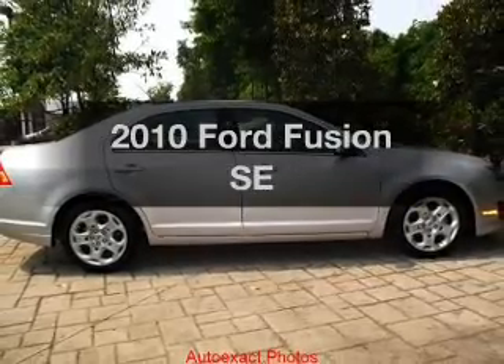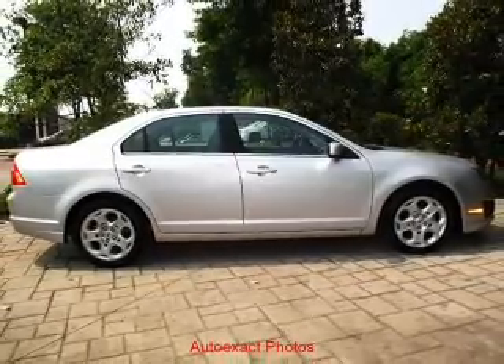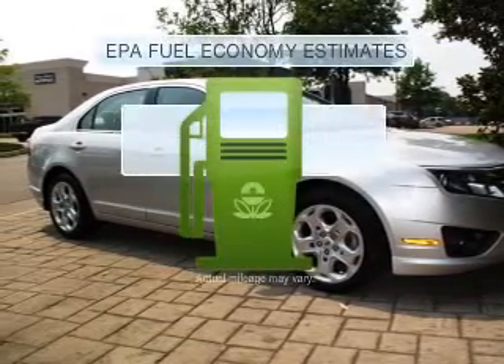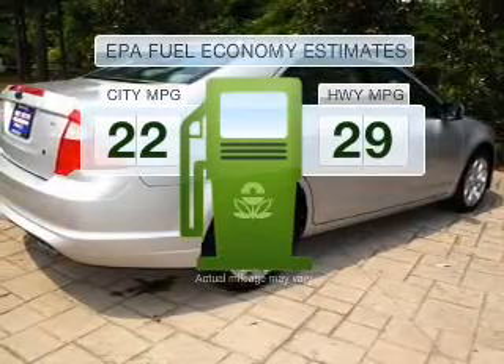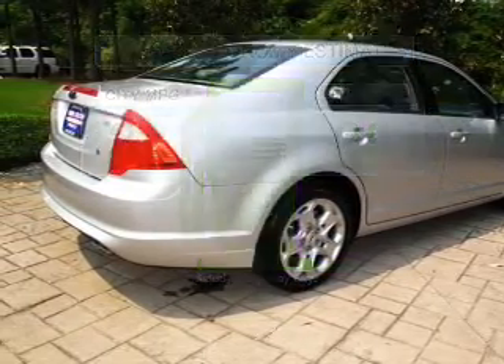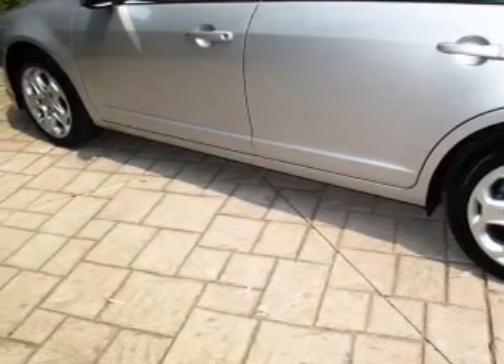Imagine yourself in this 2010 Ford Fusion. If you're looking for an automobile with great attributes, look no further. Low emissions and the good fuel economy offered in this vehicle are important to you and to the environment. With an efficient four-cylinder engine connected to a smooth shifting transmission,